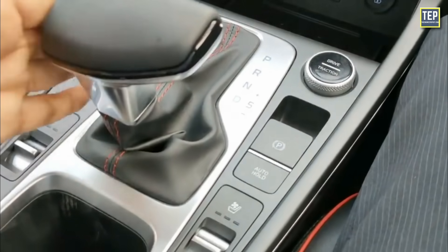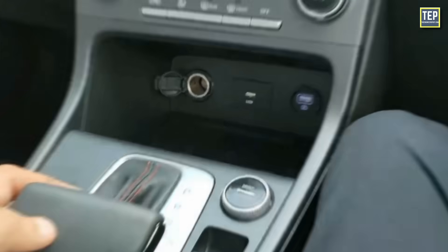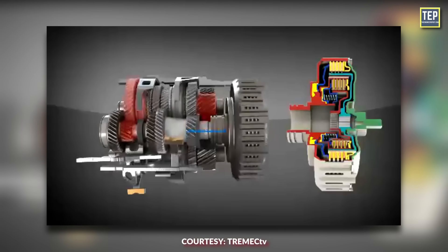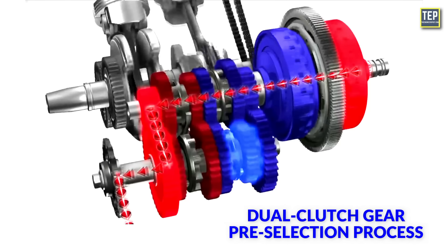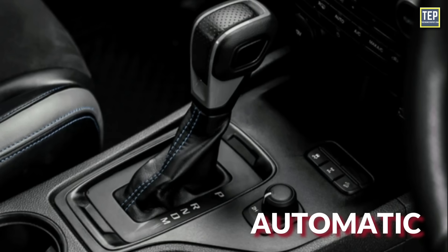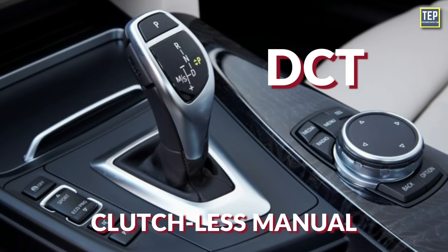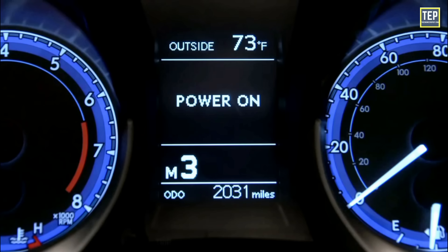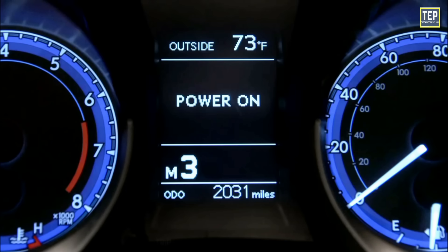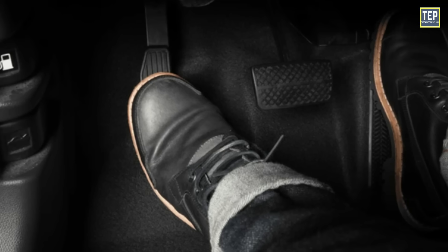Gear changes are sequential, meaning in numerical order up and down. However, a DCT can progress through its full range of gears quickly because of the dual clutch gear pre-selection process. Beyond automatic operation, a modern DCT can also operate as a clutchless manual. That means the driver can select the next gear manually using levers or paddle shifters on the steering wheel, without needing to use a clutch pedal at all.